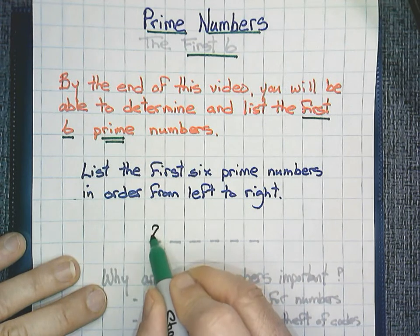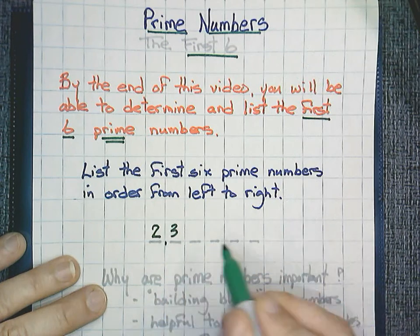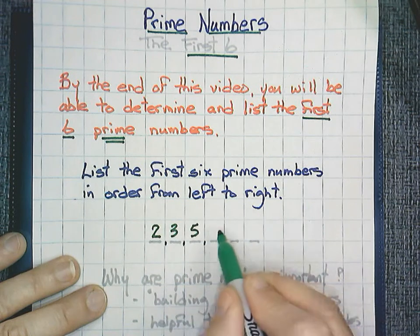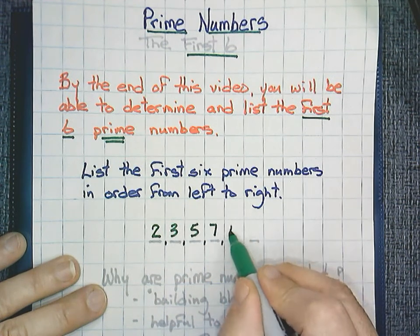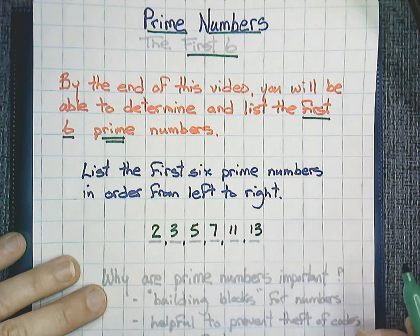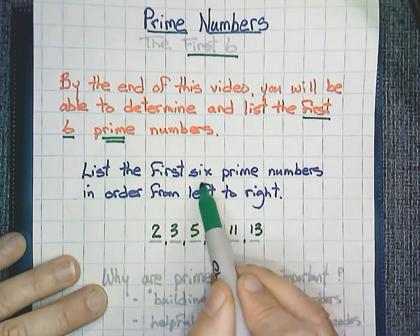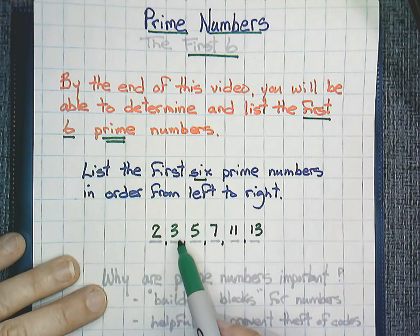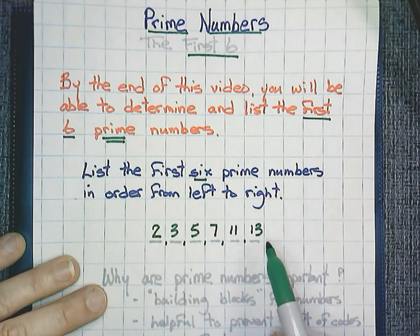The first prime number would be 2, 3, 5, 7, 11, and 13. So again, our first six prime numbers are 2, 3, 5, 7, 11, and 13.